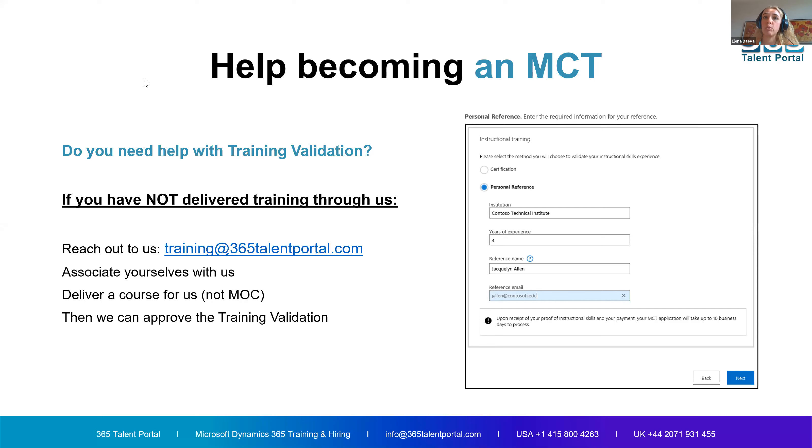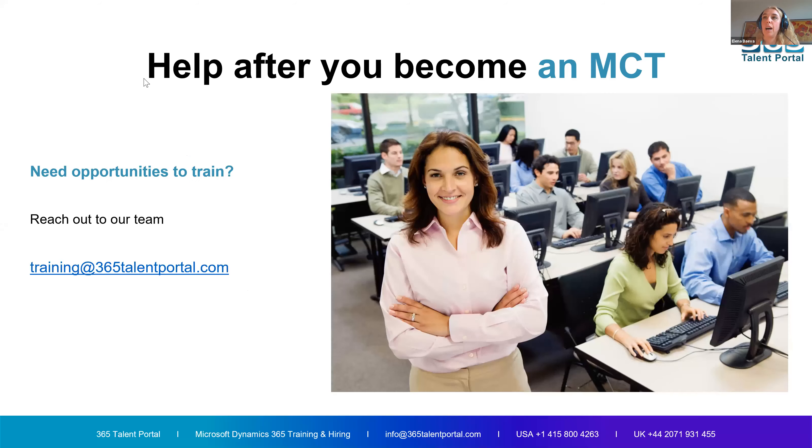You can get in touch with us through training@365talentportal.com. Once you become an MCT, the next question you'll probably have is how do I start delivering and where can I find courses? You can use your network and connections and Microsoft resources, but if you need another route through a learning partner, you're welcome to come and work with us. We have a variety of opportunities. We want to grow our community and help you become Microsoft Certified Trainers.